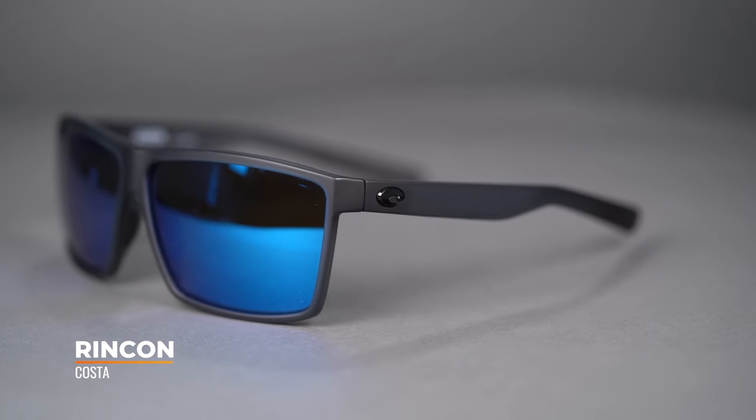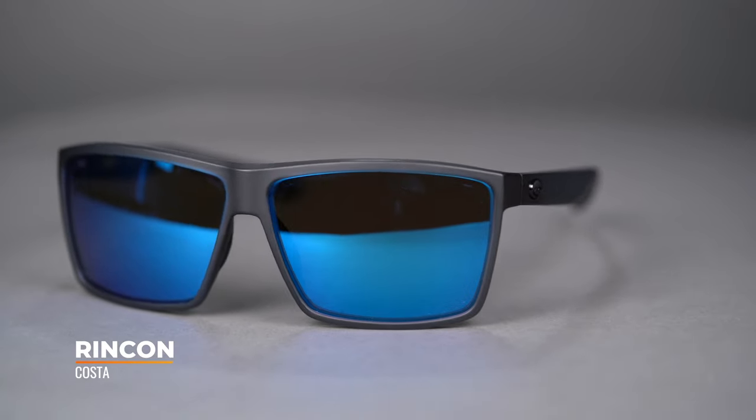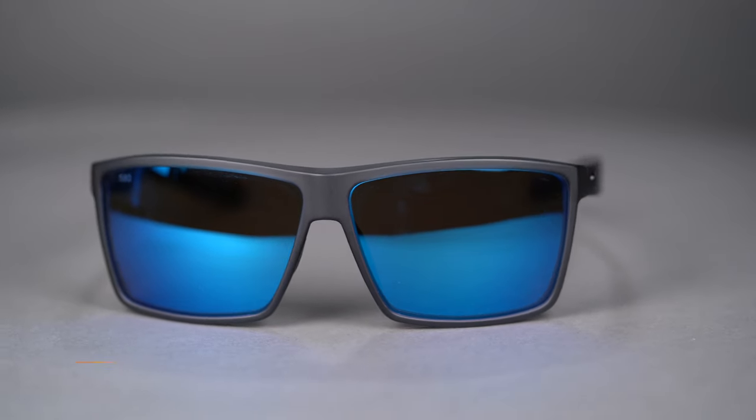First up, we have Costa. We can't rightly talk about fishing without talking Costa, and here we have the Rincon. The Rincon is a very popular style, has been since the day it came out — a really cool flavor of frame. It is more of a six base, so more of a mid wrap as opposed to a high wrap, but a huge lens, so you get a ton of lens real estate. Really good for that crossover pair because it's amazing on the boat but also really good for all day use.